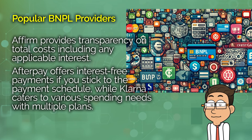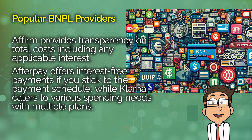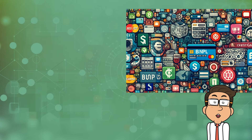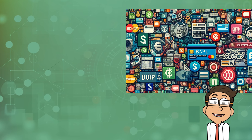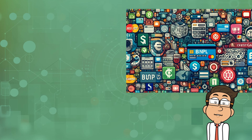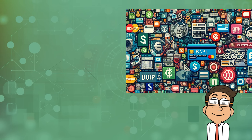Overall, the landscape of BNPL also includes traditional credit card companies like American Express and Chase, which have introduced their own versions of installment payments. These options are tied to your existing credit accounts, providing a way to leverage credit you already have with structured payment plans. This integration can offer a smoother user experience and potentially more protection than third-party services.